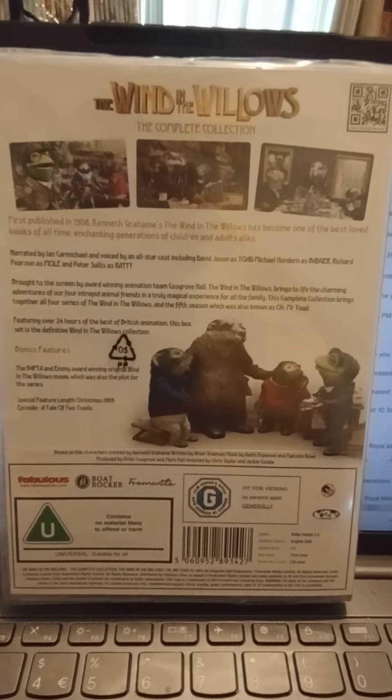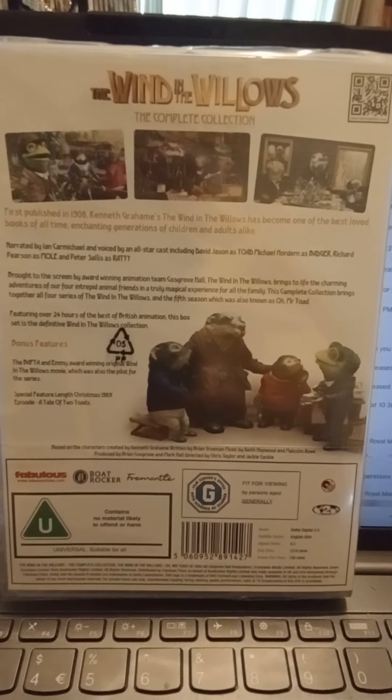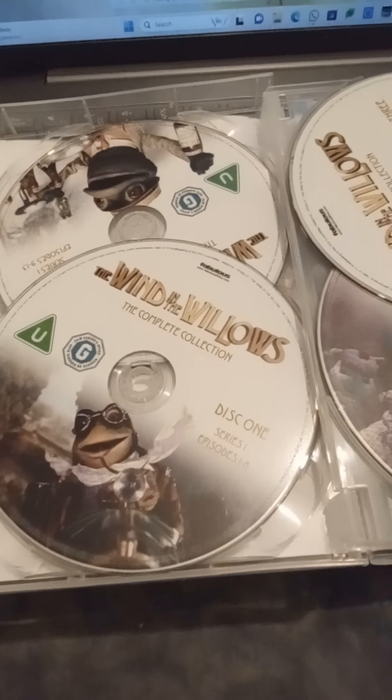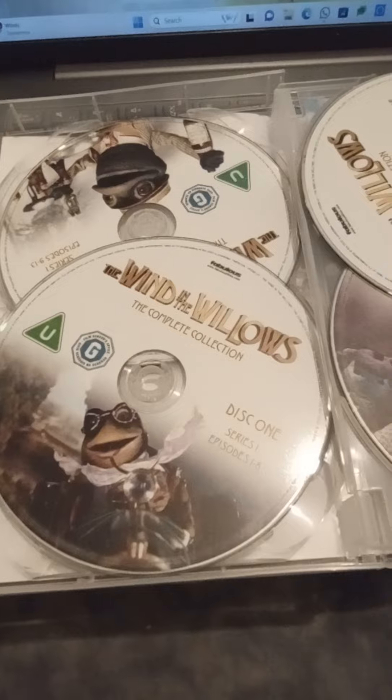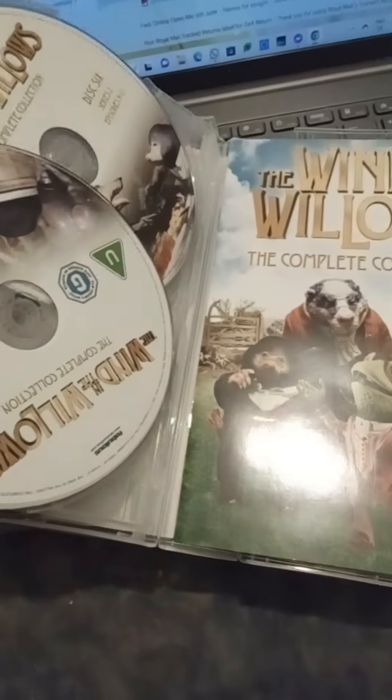I'm going to unbox it now. I'll be right back so I can take the wrapping off, because I can't do it on my tablet at the moment — the camera's a bit dodgy on my laptop. Here are the discs. It's got pictures of Mr. Toad on the disc, as you can see.